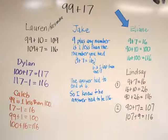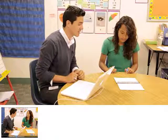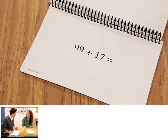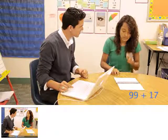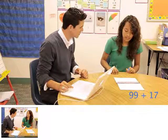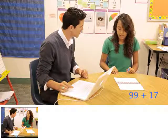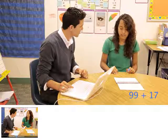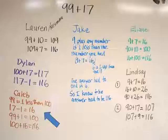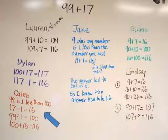Next, they watched Dina solve the problem, also interviewed by Jesus. Dina: I'd take 1 from 17 so that I'd add it to 100 — so it would be 100 plus 16 — just add it to get 116. The students reviewed their strategies and agreed that Dina's strategy matched Caleb's.